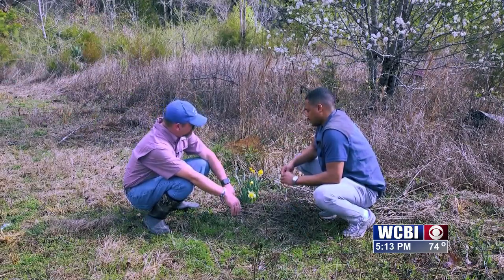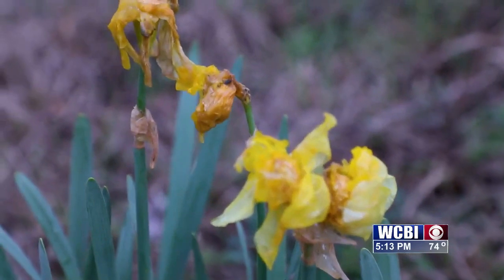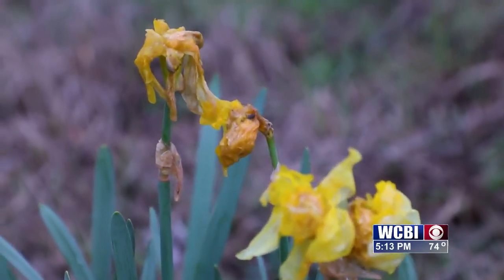Perhaps it's also confused with a black-eyed Susan. Of course, we look at the black-eyed Susan and we know it has that dark shape in the middle, but yes, the coloration is definitely similar.